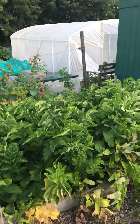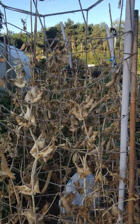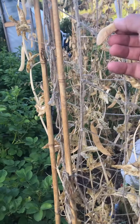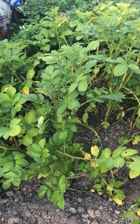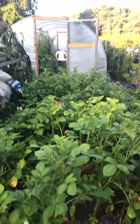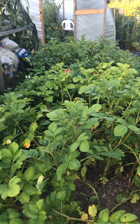Parsnip is looking good. Peas are finished — as you can see I have to take them down and maybe save some of that seed for next year. I'll have a look underneath to see if the moles have been at it. Potatoes are good, got a nice crop so far, but I need to store them because the slugs will start getting into the potatoes if I leave them in the ground too long, especially if it starts to get wet again.